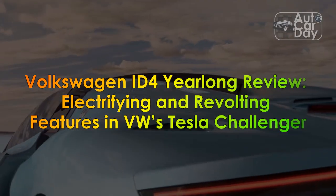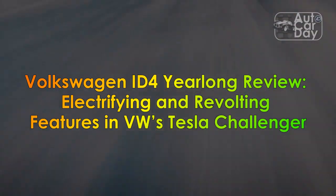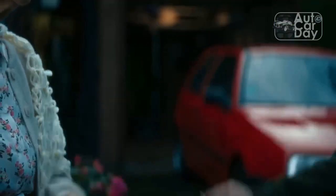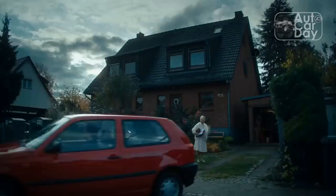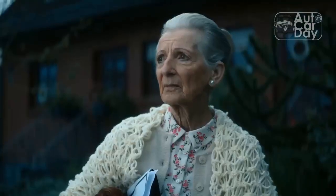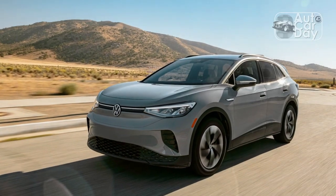Volkswagen ID.4 Year-Long Review: Electrifying and Revolting Features in VW's Tesla Challenger. For this first update on our 2022 Volkswagen ID.4 year-long tester, ostensibly VW's first software-defined vehicle, I'd like to give some context on how I've been thinking about it and who this article is for.